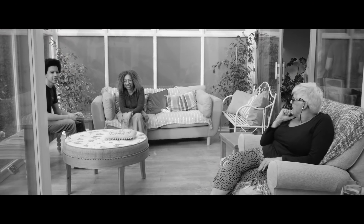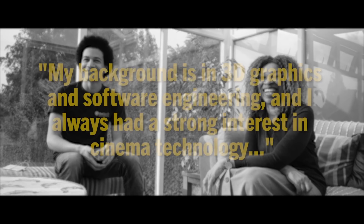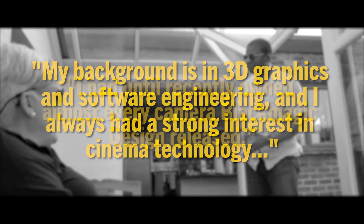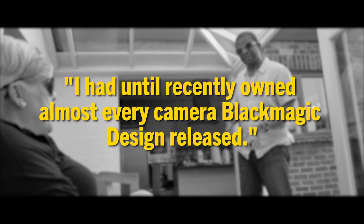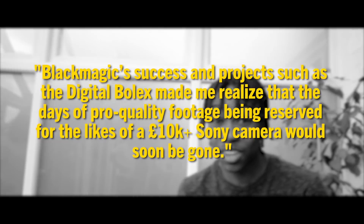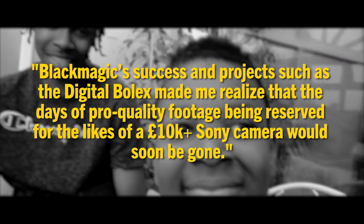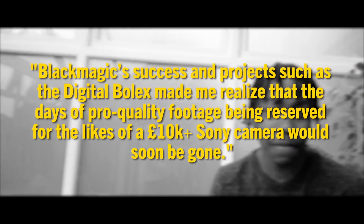When asked about the inspiration behind the Octopus Camera, lead engineer and founder Russell Newman said: 'My background is in 3D graphics and software engineering, and I always had a strong interest in cinema technology. I had until recently owned almost every camera Blackmagic Design released. Blackmagic's success and projects such as the digital Bolex made me realize that the days of pro-quality footage being reserved for the likes of a £10,000-plus Sony camera would soon be gone.' With the rise of mirrorless cameras offering high bit rate recording, we've all seen the price and size of cameras come down in recent years, so it's cool to see a product in the cinema camera tier attempting to do the same.